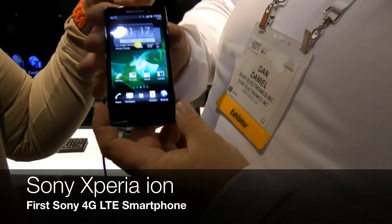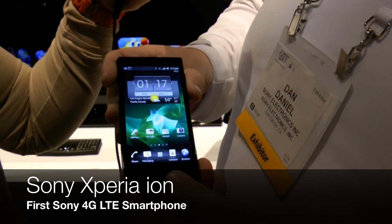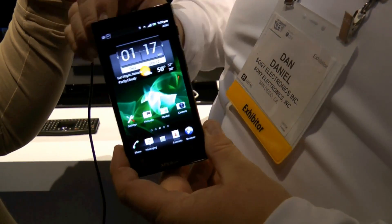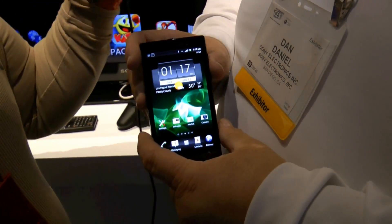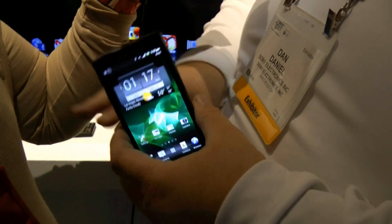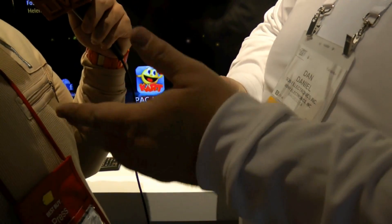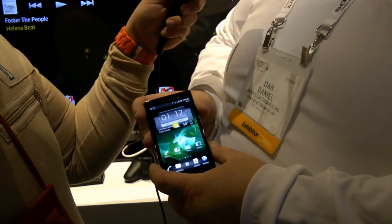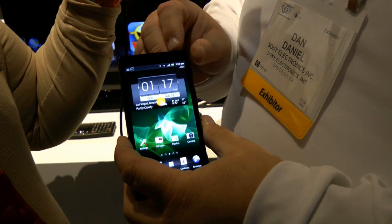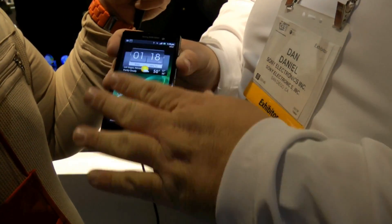Looking at the front of the phone — 4.6 inch screen. It's running Android Gingerbread, and Ice Cream Sandwich will be coming pretty quick after. HD all around: HD front-facing camera, HD rear-facing camera, 12.1 megapixel — also the largest out there currently on any Android device — and a 720p HD display.